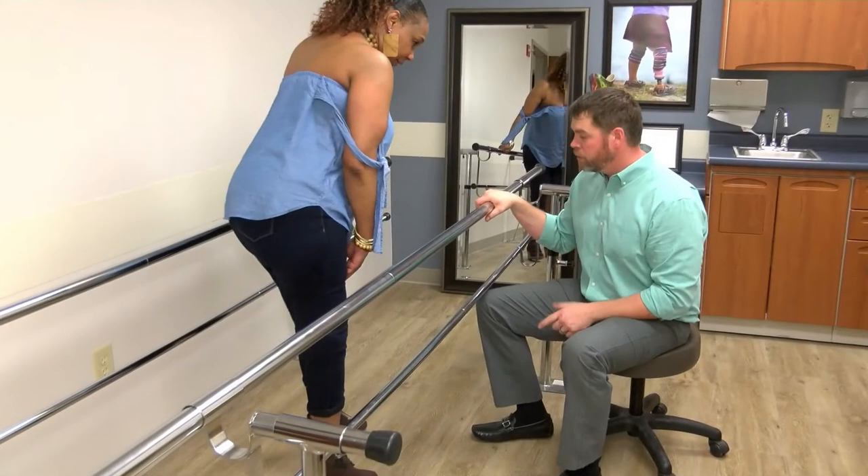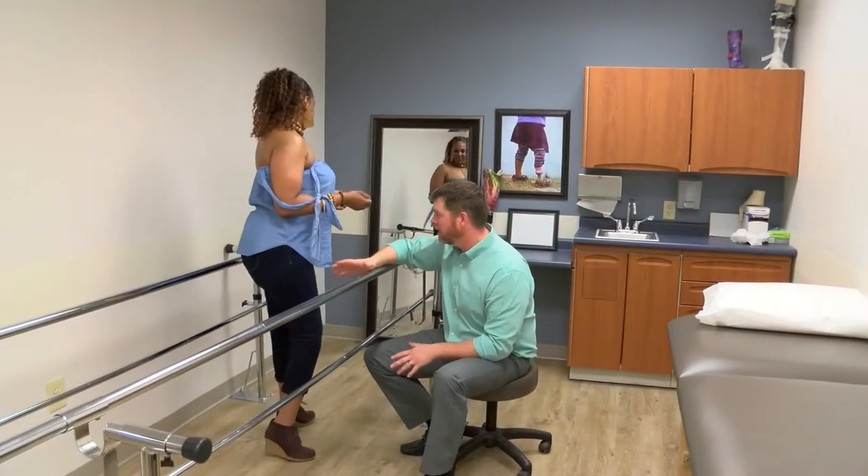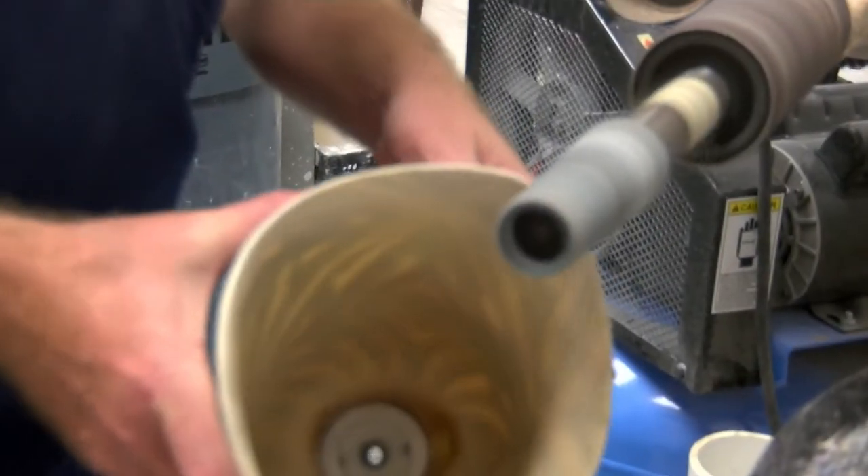She came in one day — she had a traumatic experience where she lost both of her legs and all the tips of her fingers from a bacterial infection. She came in, I measured her and I took some impressions of her limbs, and in a week she came in and I fit the limbs and she walked out and she's been walking ever since.